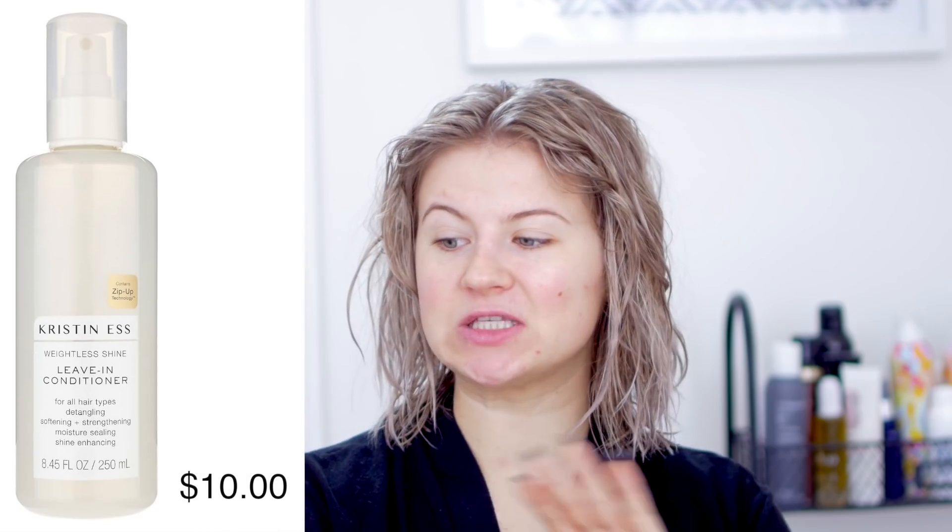Looking at my hair right after the shower, the purple shampoo definitely did something. My hair wasn't very brassy to begin with, but I can see it's a lot less brassy than when I started. Now I'm spraying in the Weightless Shine Leave-In Conditioner, which is for all hair types. It detangles, strengthens, softens, seals in moisture, and enhances shine.